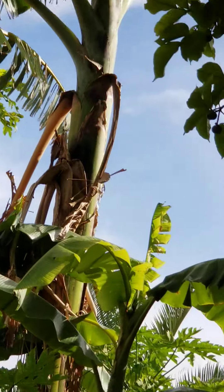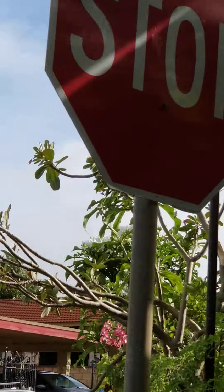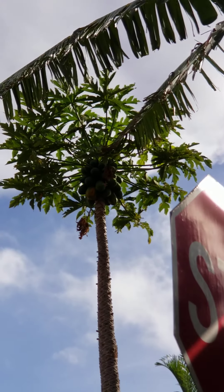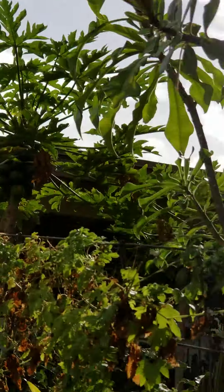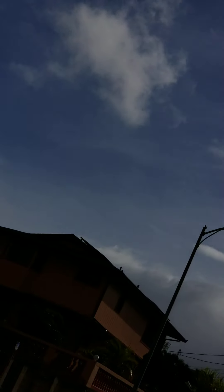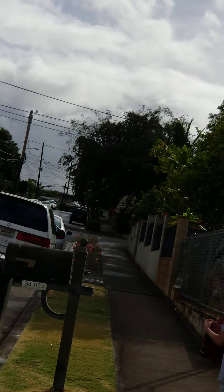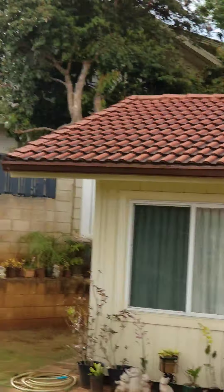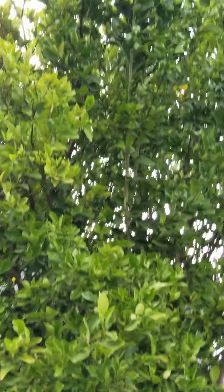There's nothing like this on the mainland. Papaya. Gonna visit the other house. Orchids. We're just walking — you can't do this on the mainland, especially in the wintertime. Another citrus tree. See the flowers right here.